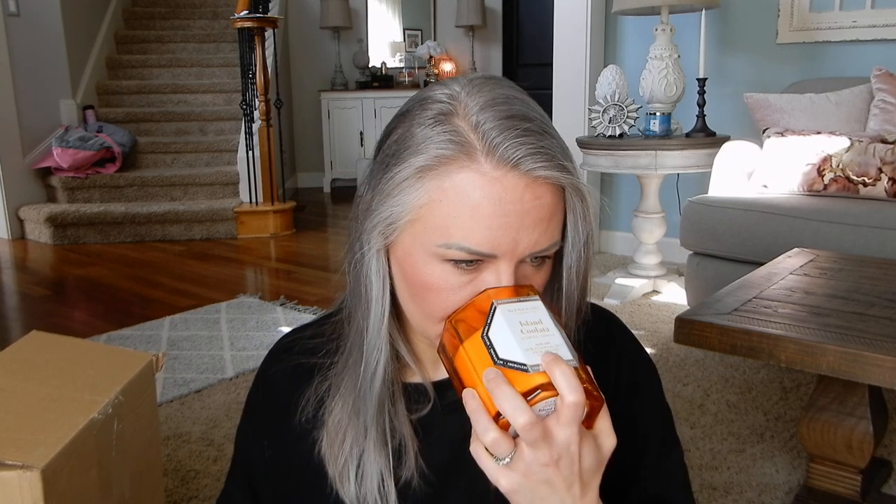This next one has piña colada vibes — it's the Island Culata. The notes are pineapple, coconut milk, juicy mango, and vanilla. It is good. I do smell that mango. This is creamy — it's like a very creamy piña colada without the rum note. I actually like this. You guys know how I feel about pineapple — I typically despise pineapple, but I think what I need is a pineapple mixed with a vanilla.